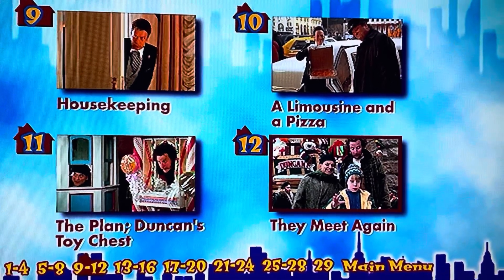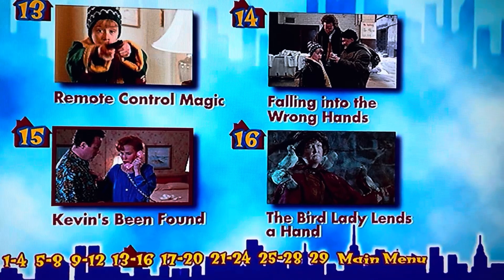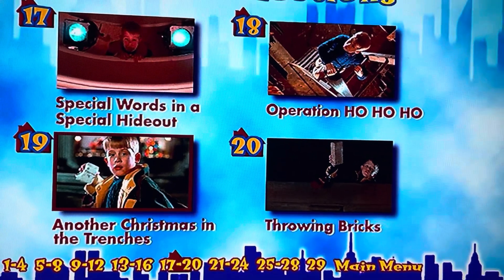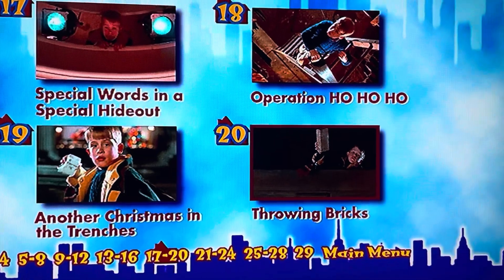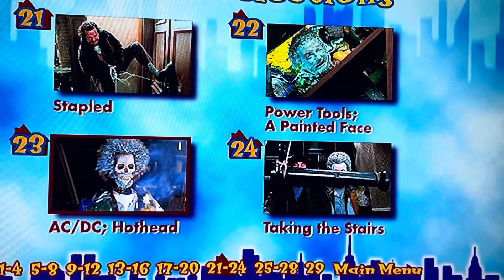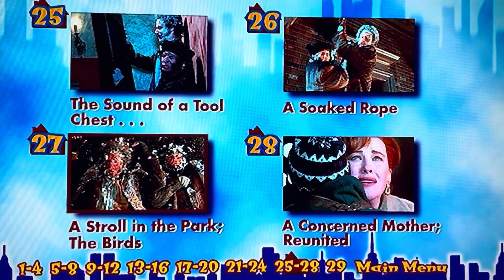Duncan's Toy Chest, They Meet Again, Remote Control Magic, Falling into the Wrong Hands, Kevin's Been Found, The Bird Lady Lends a Hand, Special Words in a Special Hideout, Operation Ho Ho Ho, Another Christmas in the Trenches, Throwing Bricks, Stapled, Power Tools, A Painted Face, ACDC, Hot Head, Taking the Stairs.